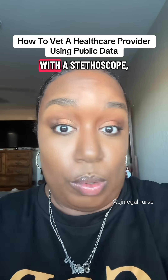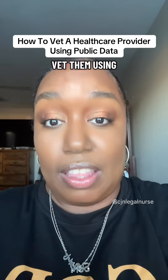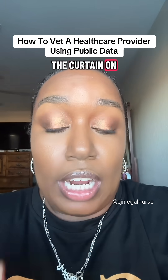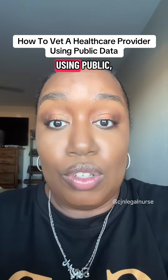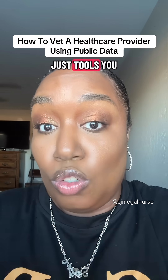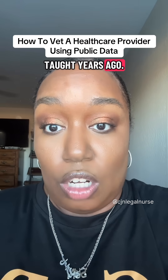Before you let anyone touch you with a stethoscope, here's how to vet them using public data. Let's pull back the curtain on how to vet a healthcare provider using public searchable records. No drama, just tools you should have been taught years ago.